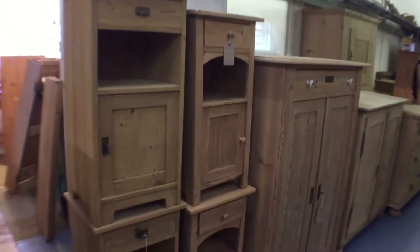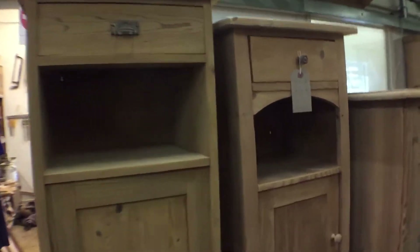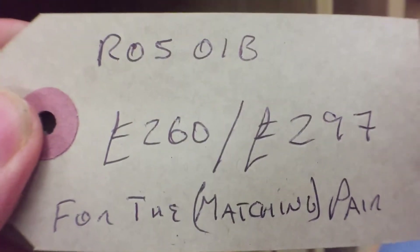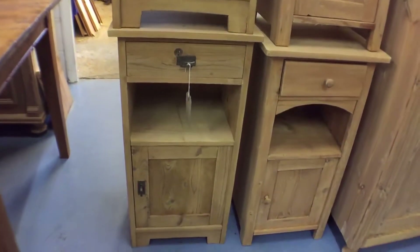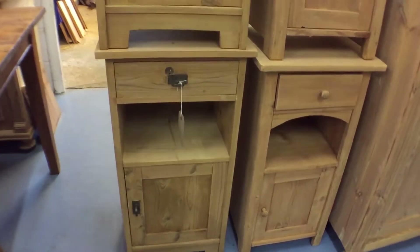There are two pairs of bedside cupboards, very similar actually — one pair is a bit smaller than the other, with little cubby holes in. That's the smaller pair, and then the larger pair here. These are a matching pair, exactly the same. The other two are opposites, so just something to bear in mind. I don't know if the door could be turned round so it hinges on the other side — possibly we can look at that if needed.